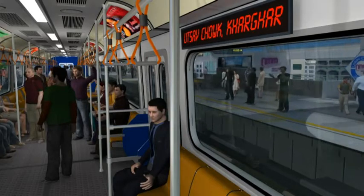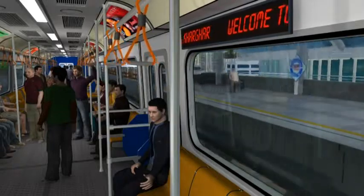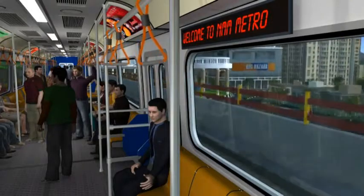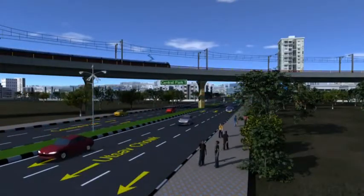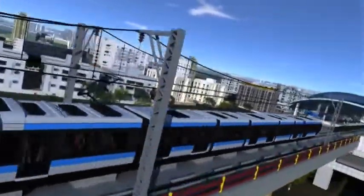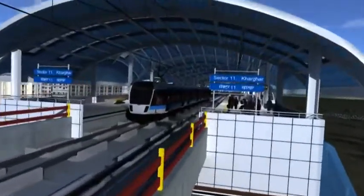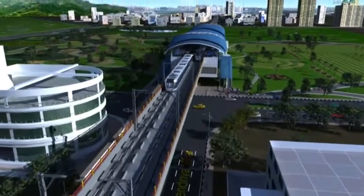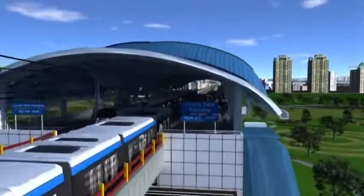Moving further, the fourth station is near the famous Utsav Chowk of Kharghar. After a change of course, it halts at Kendriya Vihar, a scheduled station. Moving ahead, it will then cross over Kharghar's famous Central Park and proceed towards its destination.